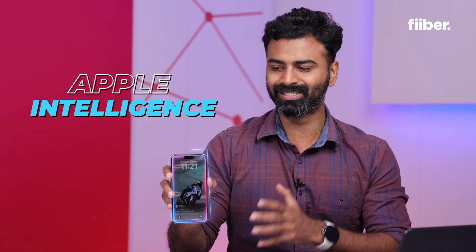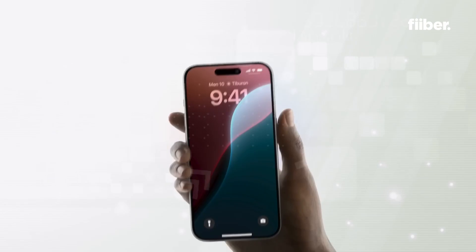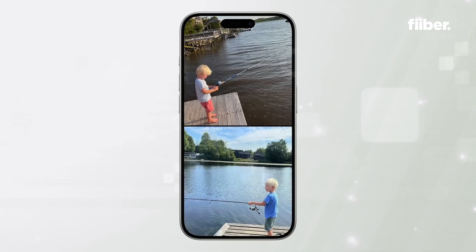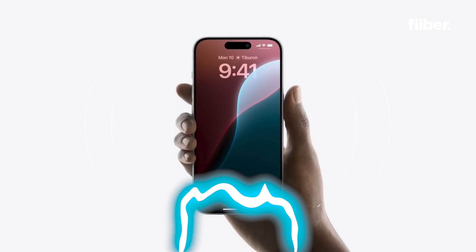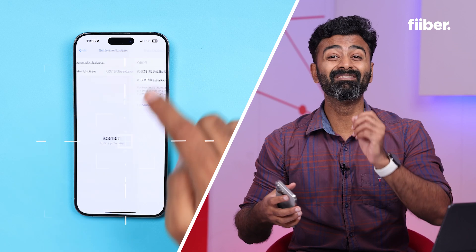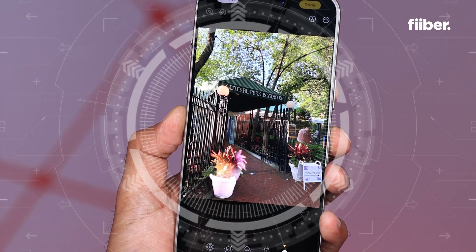I have the new glowing Siri, Apple Intelligence on my phone, and if you want to experience this, I'll show you exactly how to do that in this video. Hey guys, this is Cyrus, you're watching Fiber by India Today, and I have access to the new Siri on my phone and some of the new cool features that you can experience with the new iOS 18.1 developer beta number 6. I'll show you exactly what they are in this video.